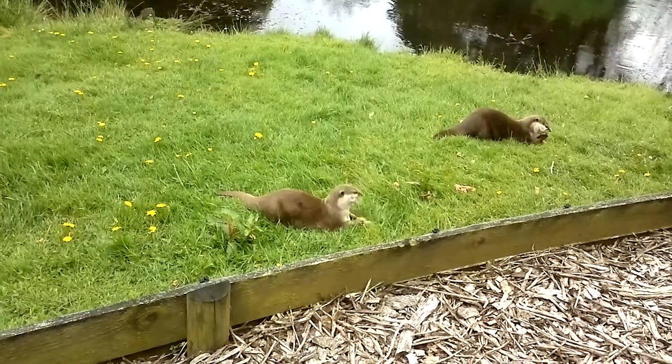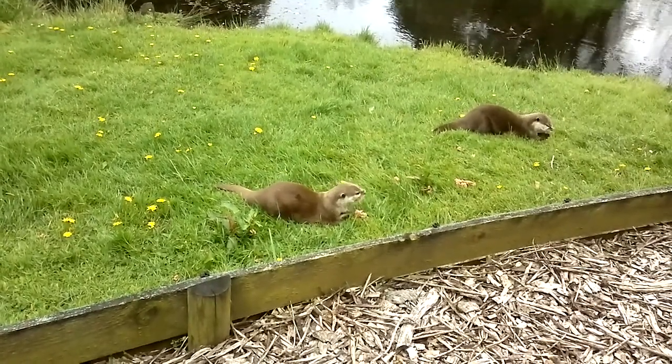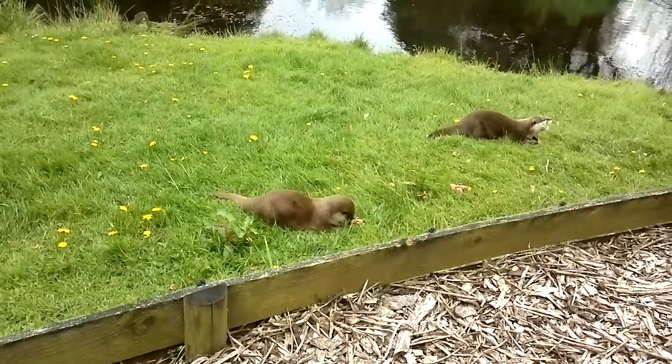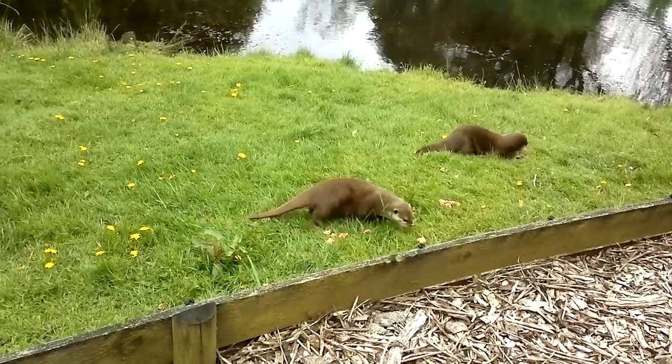Thank you very much for listening, ladies and gentlemen. Hope you enjoyed meeting our otters. I've been here for about five weeks, so if you want to ask me any questions at all, please do. If not, thanks for listening again, and hope you enjoy the rest of your day here at Knowsley.